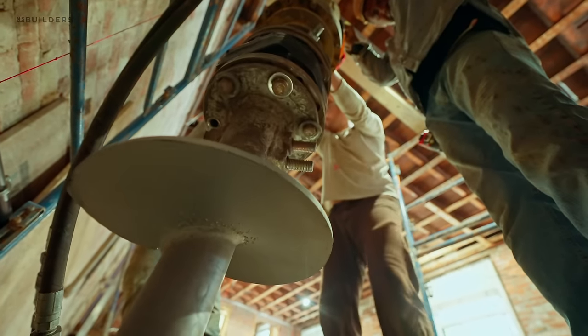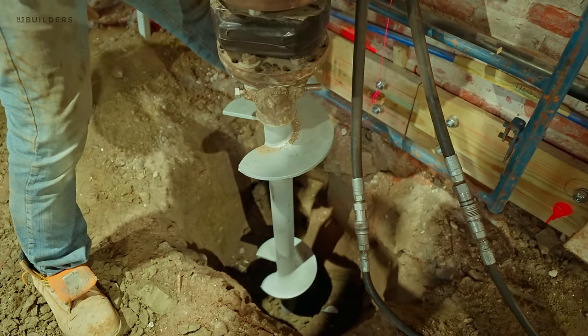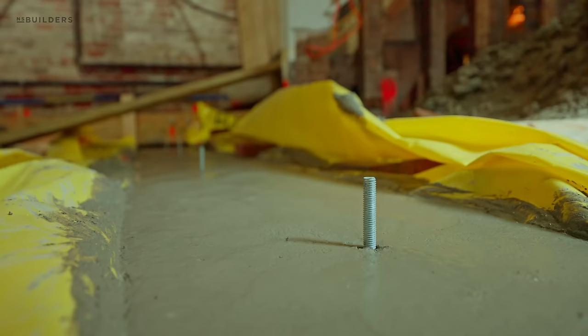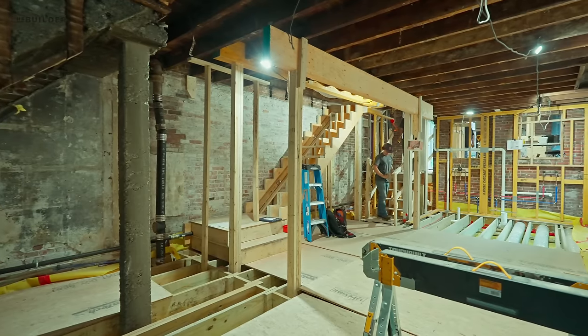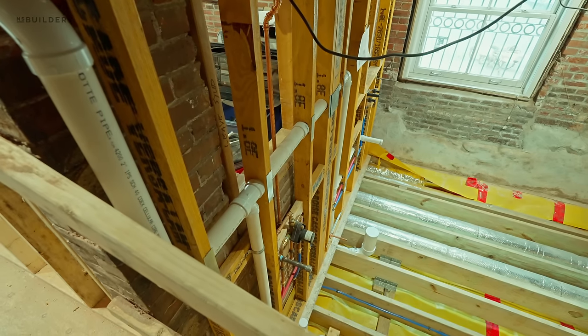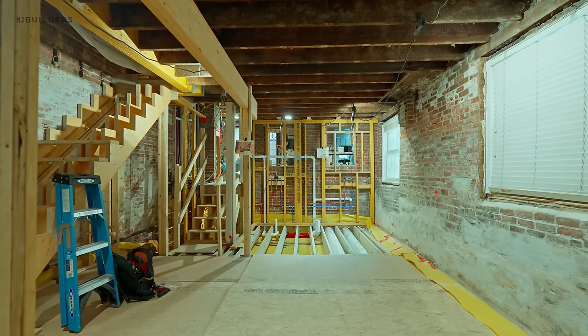We actually installed helical piles down into the earth as well as a concrete grade beam that spanned across those helical piles. Once those were installed we were able to come back and frame an entirely new floor system, get our mechanicals in, our ductwork in, our plumbing in, and then work into framing what is now the new layout for this lower floor.